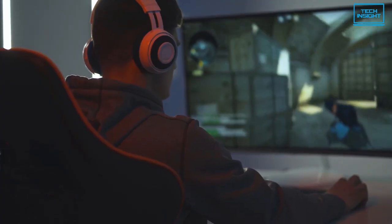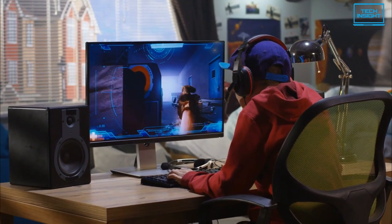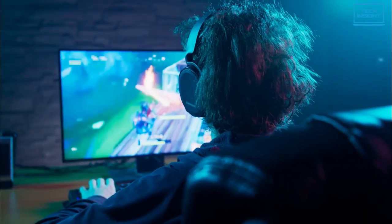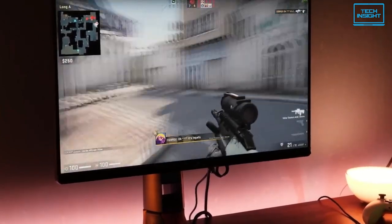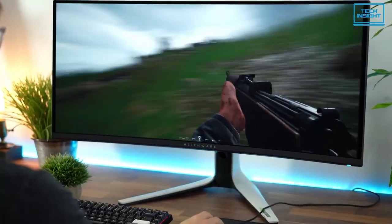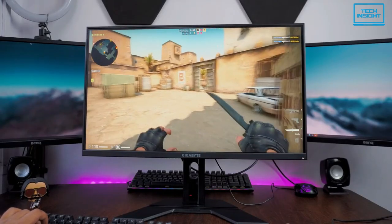If you're a serious gamer, having the best gaming monitor is essential. But with so many gaming monitors on the market, it can be hard to know which one is the right one for you. That's why we've compiled a list of the best gaming monitors available, so that you can make an informed decision and get the most out of your gaming sessions.